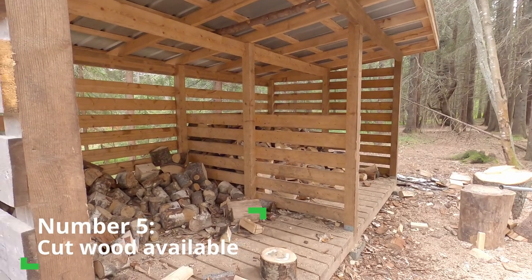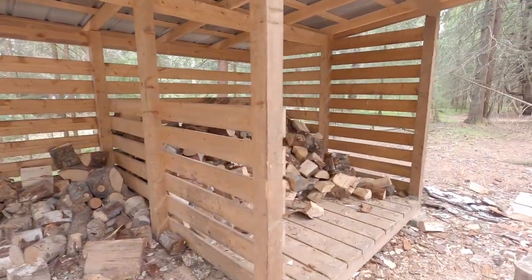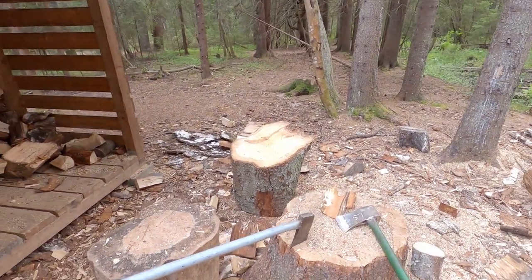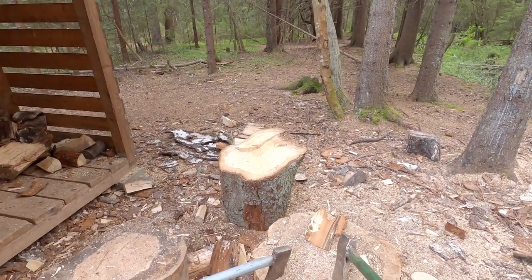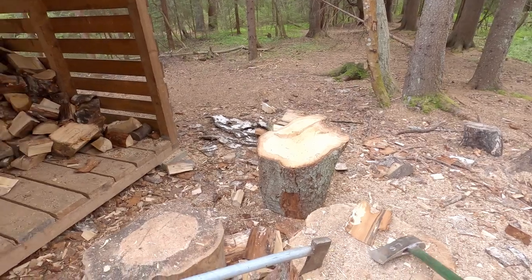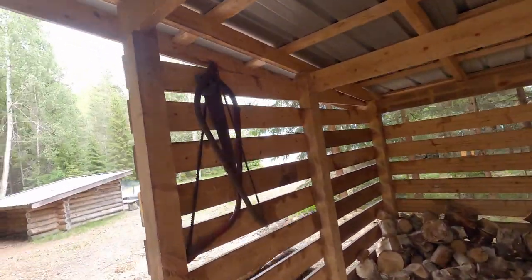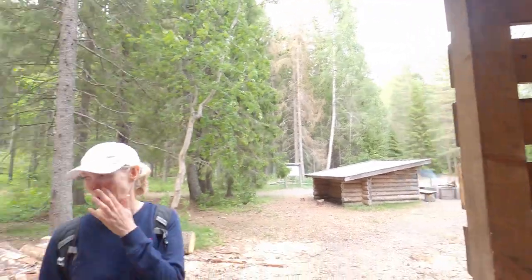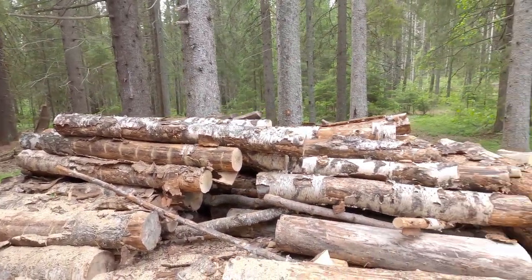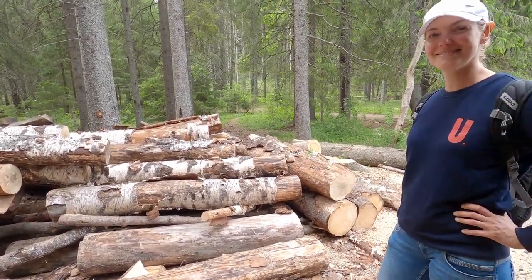Point number 5 is the availability of cut firewood. To be fair, this is not very common and we have not seen this a lot. But where we have found it, it gave us a very welcoming feeling. The example you see here is just amazing — you can even use a saw because they have put down a massive amount of logs which you can use for fire.